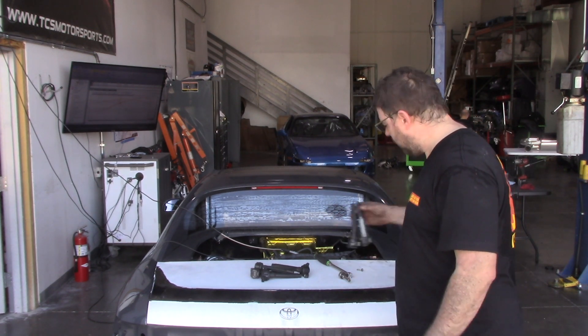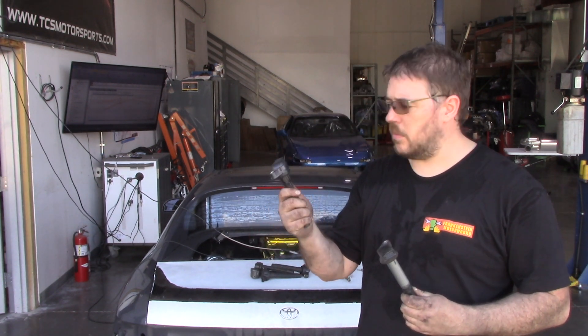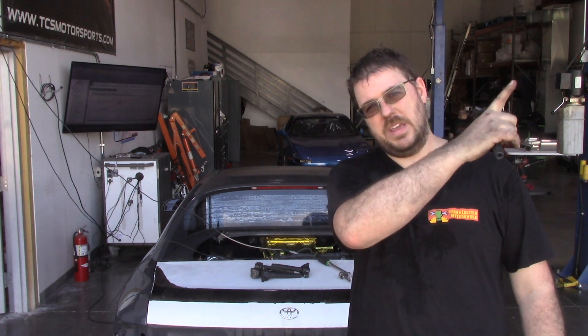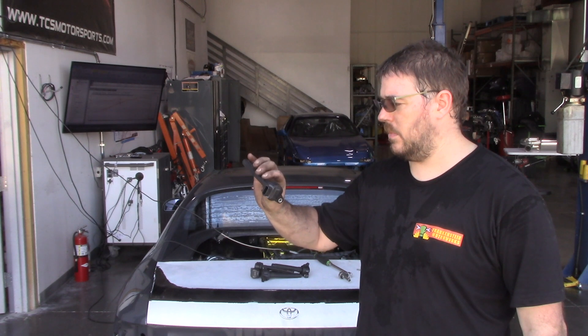But these coils — there was a lot of interest when some of you guys might have seen the post after making that last video about the coils. I got one of these, and this is off the 2GR FKS. These end up with about 32% more energy in the spark.